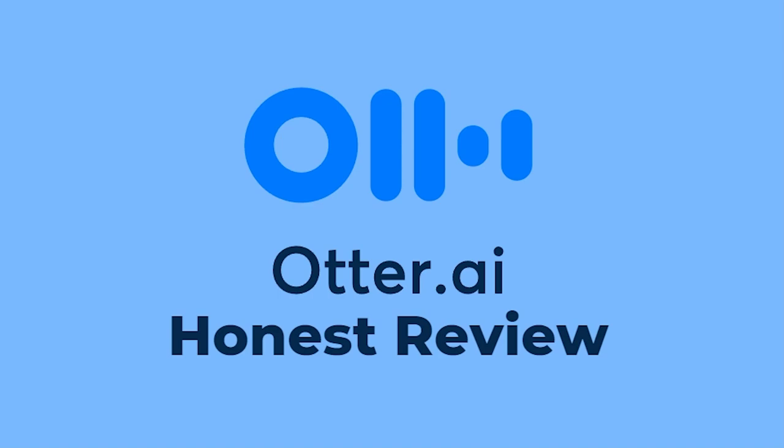Hello and welcome back to another video. Today I'm going to be giving my honest review on Otter AI. By the end of this video you're going to understand everything you need to know about Otter, and you'll be able to work out whether it's right for you.